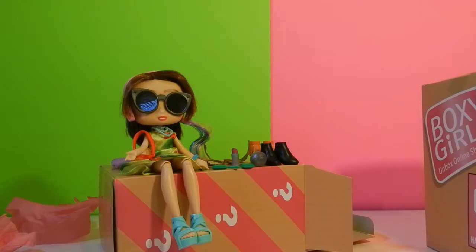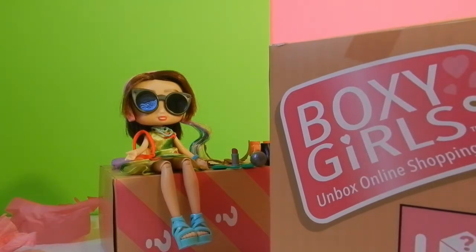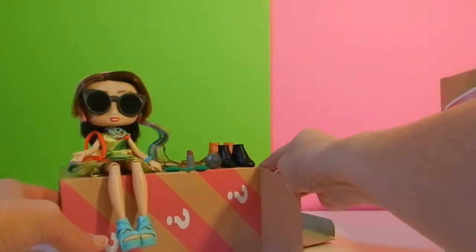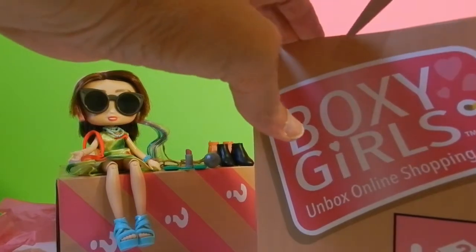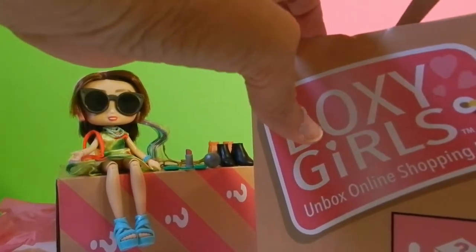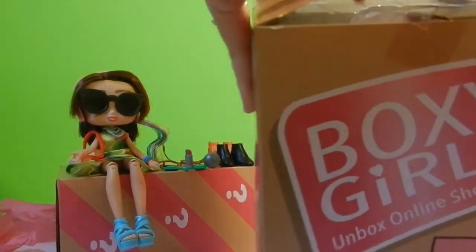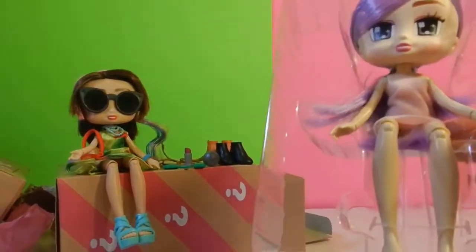Hey everyone, welcome back. We are going to unbox our next Boxy Girl. If you remember in the last video we unboxed this girl and got all her accessories, and today we're going to open the other box and see who we get. It looks like somebody with purple hair. I'm not familiar with the Boxy Girls' names, so this is all new to me, but we do have purple-haired girl this time.